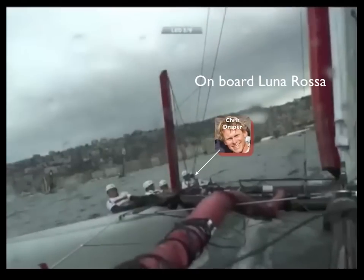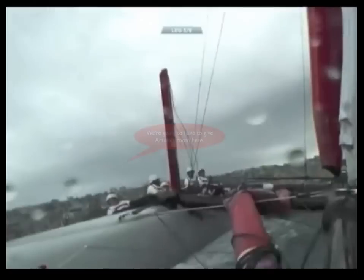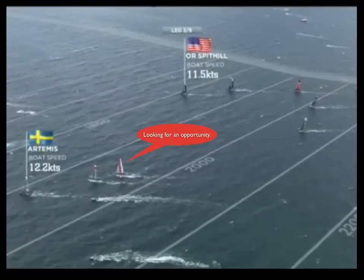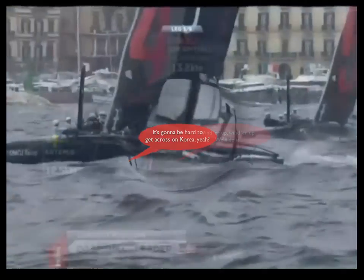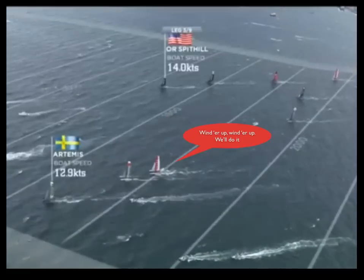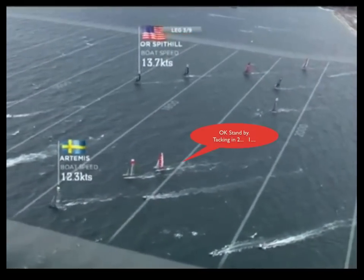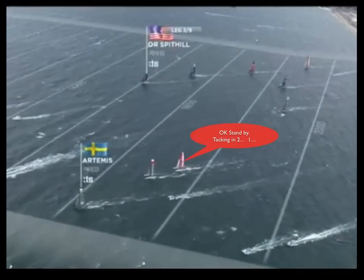Here we are on board Luna Rossa with skipper Chris Draper. Let's listen to Chris as the action unfolds. We're going to have to give Artemis room here. Looking for an opportunity. You can see the boats — it's going to be hard to get across on Korea, yeah? Wind her up, wind her up to do it. Okay, stand by. Artemis getting very close to that boundary, Mitch.